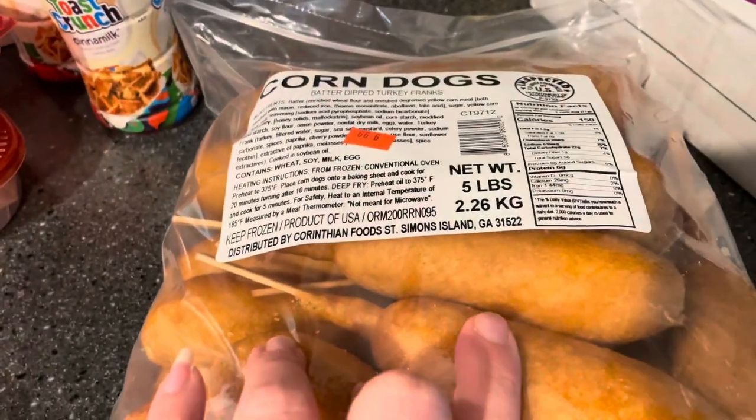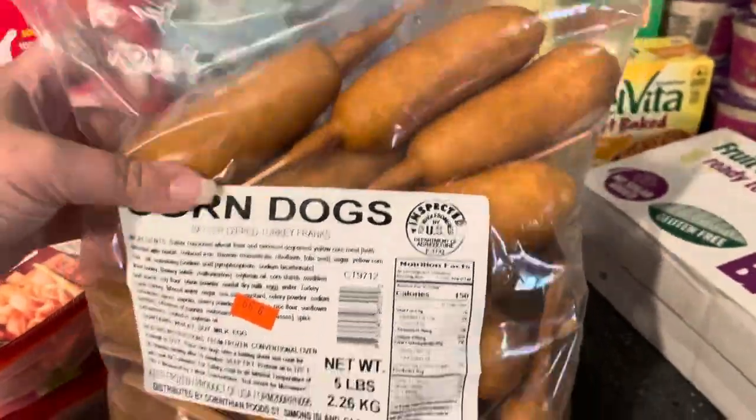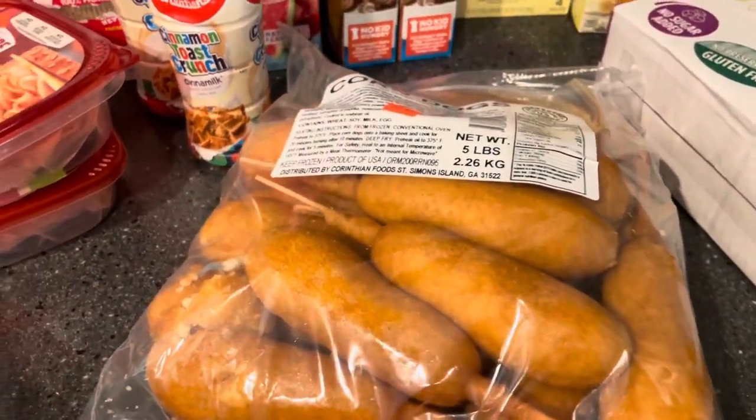$1.99 for each nine-ounce container, and then $9.99 for this five-pound bag of corn dogs. My kids really like these and I've sent some home with my mom last time so that she can have them at her house when the kids are over — just something quick and easy.